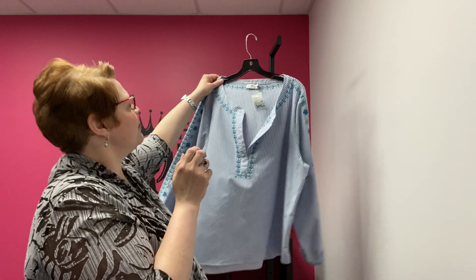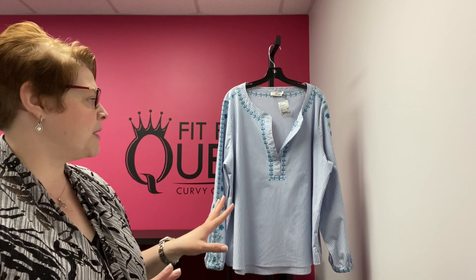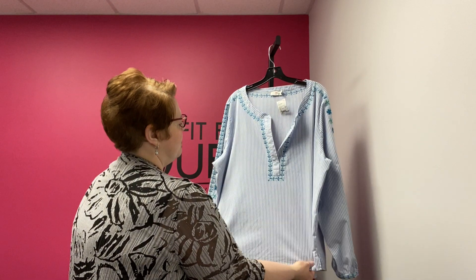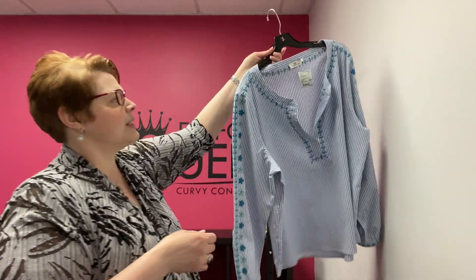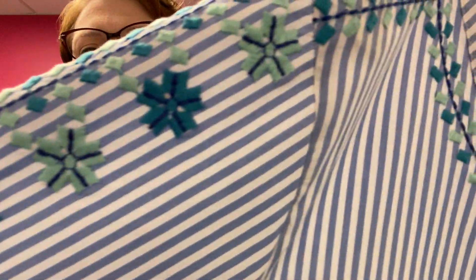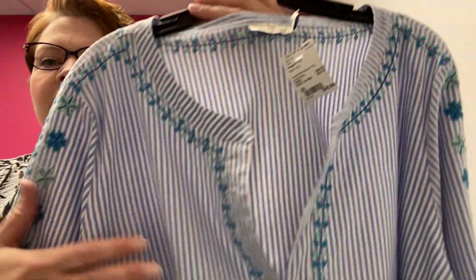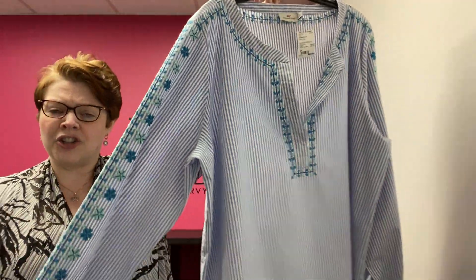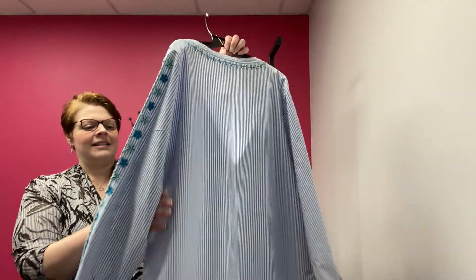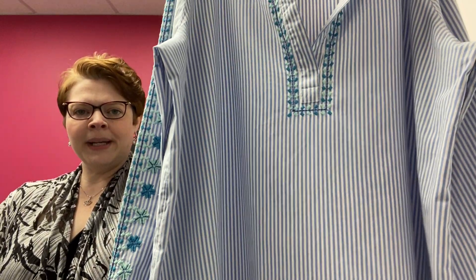Just in from Vineyard Vines — this is a 3X from Vineyard Vines, which maps to a 24. Look at this beautiful tunic. It is a blue and white stripe with this amazing embroidered detail down the sleeves and around the collar — embroidery in seafoam and teal all down the sleeve and around the neckline. This material is not heavy, but it is a significant, nicely made fabric with a very nice weight and structure to it. Vineyard Vines 3X — maps to a 24 — $45.99 here at the Queen, just in.